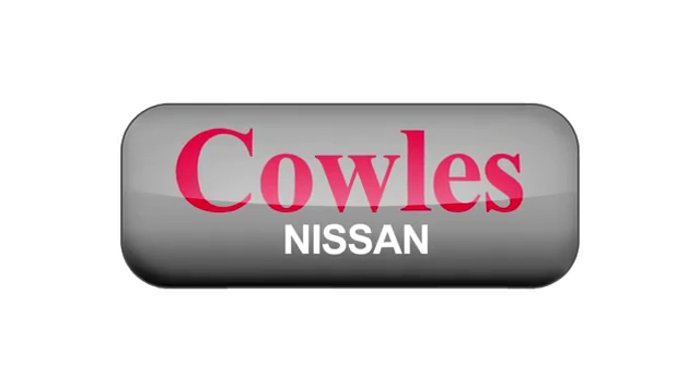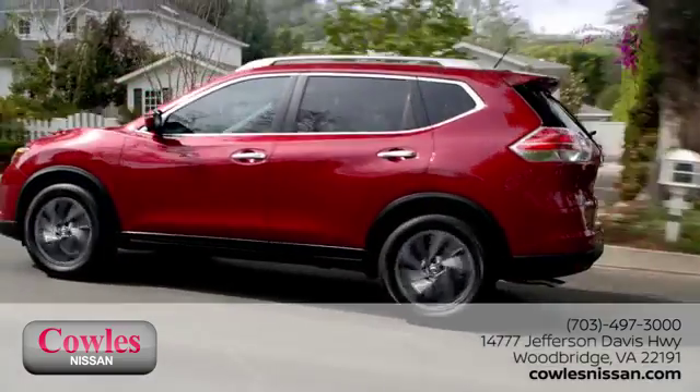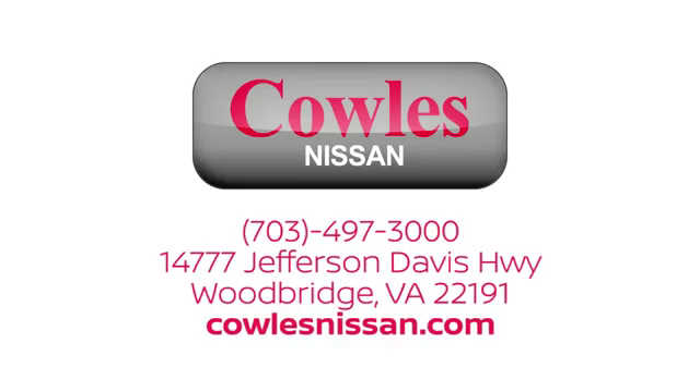You're not just a number at Kohl's Nissan — you're a family member. We work hard to make owning a new vehicle easy, fun and affordable. We're conveniently located at 14777 Jefferson Davis Highway in Woodbridge.